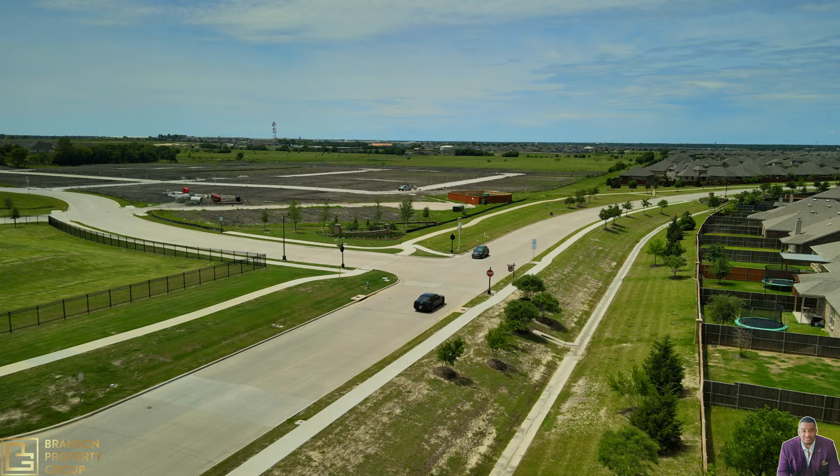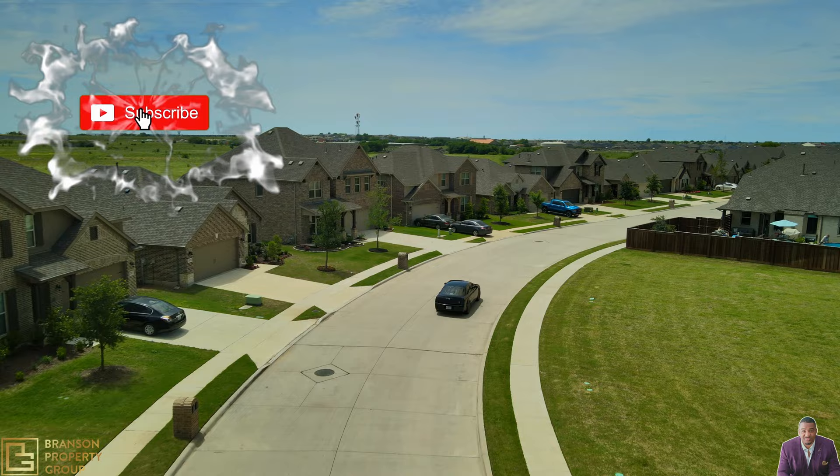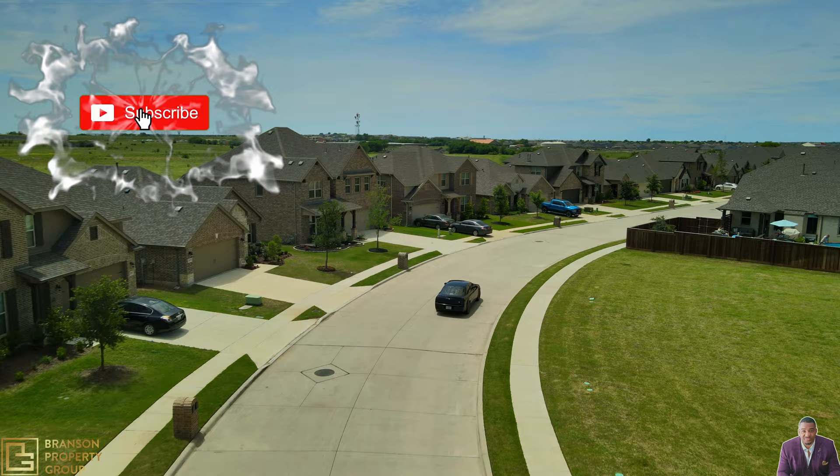Notice the empty lots across there — those are going to be brand new builds. If you haven't already, go ahead and subscribe and turn your notifications on as we drop new videos every week.